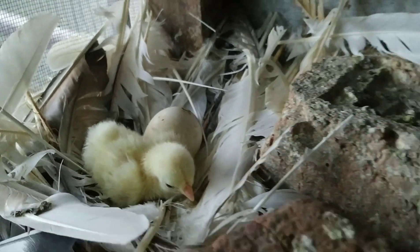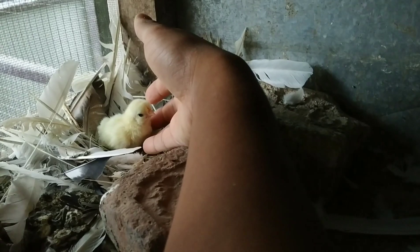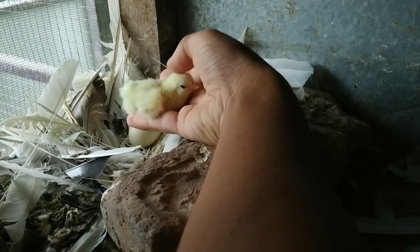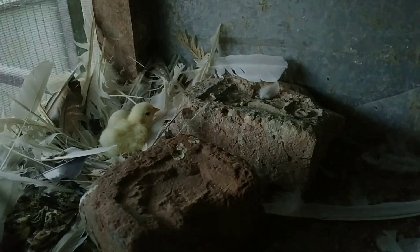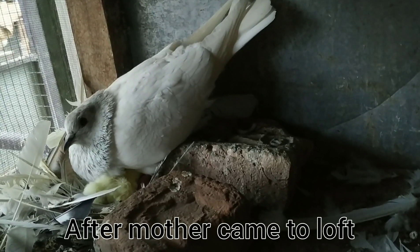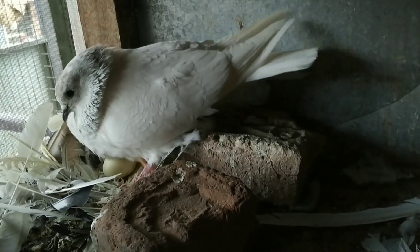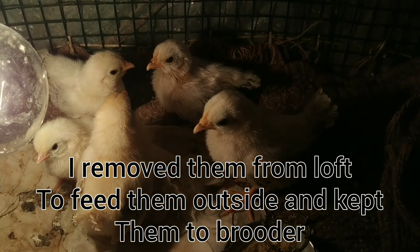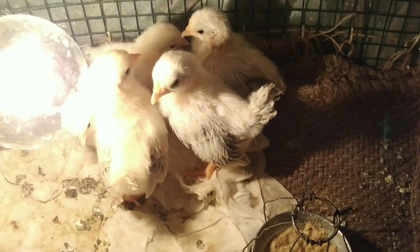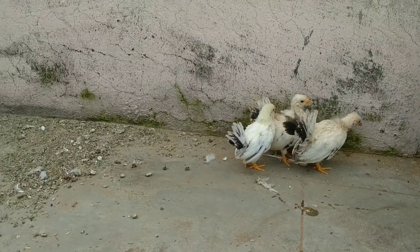Again a new baby chicken also hatched! This natural incubator also worked. I was utilizing these pigeons and the chicken is so good. Now I'm going to recover the chicken.